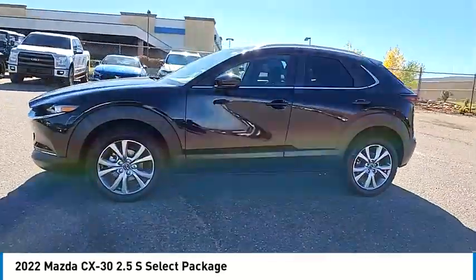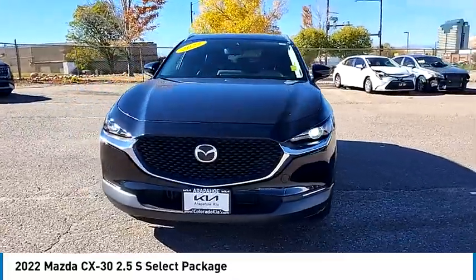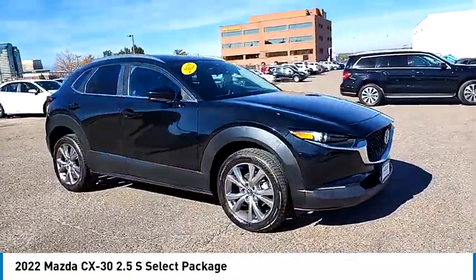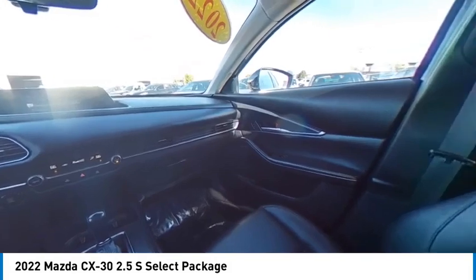This vehicle has less than 30,000 miles. Here are some of this vehicle's great options: rain-sensing wipers, rear spoiler, blind spot monitor, all-wheel drive, aluminum wheels, wheel locks, remote engine start, brake assist, and stability control.